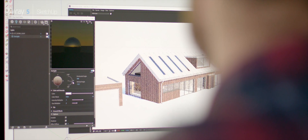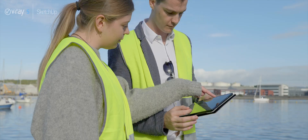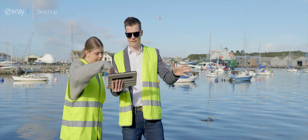Our team of in-house graphic designers and artists create anything from branding and brochures to architectural visualisations, which is where V-Ray comes in.